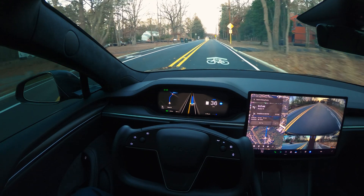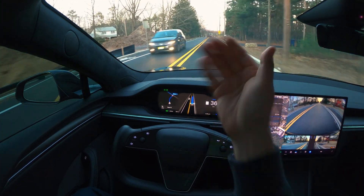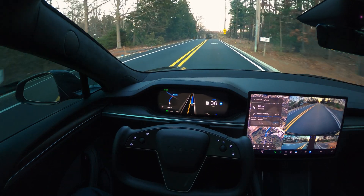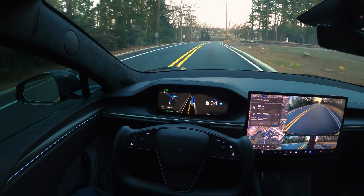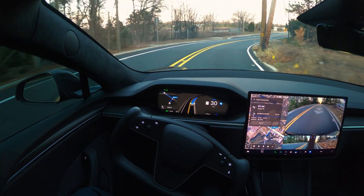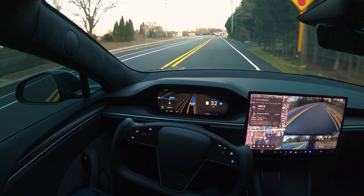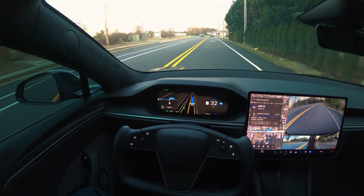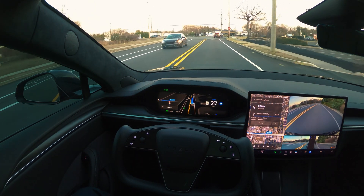We are going to be approaching a stop sign, and this is going to be a tricky one because we are going to be crossing the interstate highway and going on the other side of the road. Let's see how FSD is going to perform — we are approaching the stop sign.